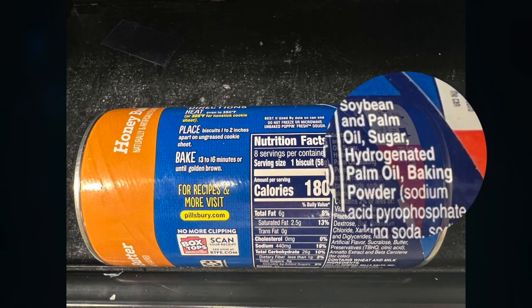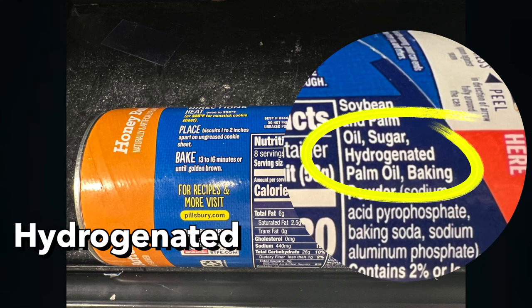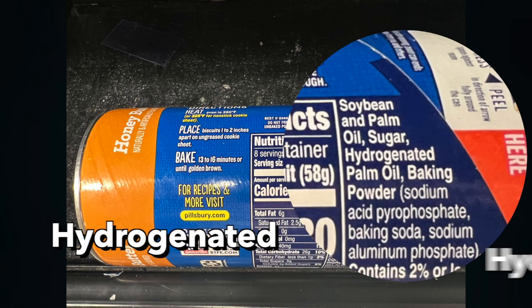On the labels, they never list the ingredients as trans fats. What you need to be looking out for are oils described as hydrogenated or partially hydrogenated. If the packaging has these on it, you need to avoid it.